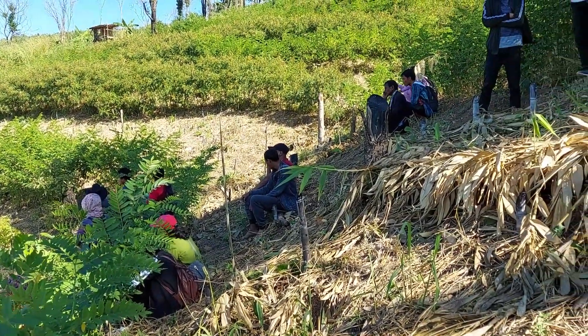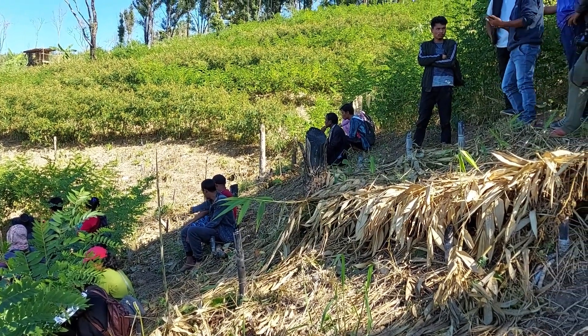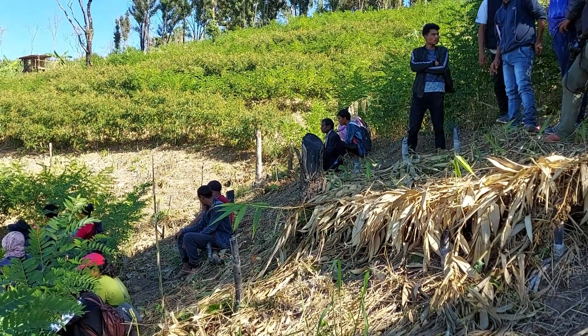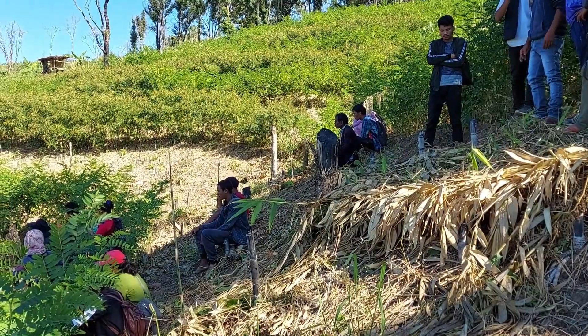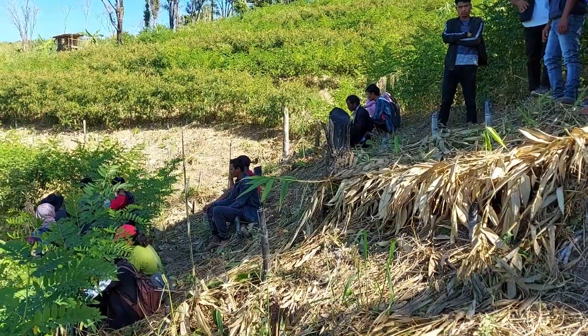The visitors are from the MegLife project of Meghalaya, under the Meghalaya Basin Development Authority. The project is funded by JICA — the Japanese International Cooperation Agency. They have come here for an exposure visit to SALT.